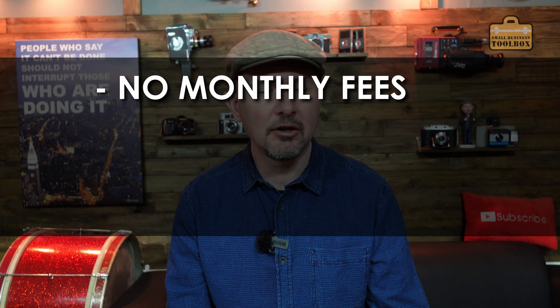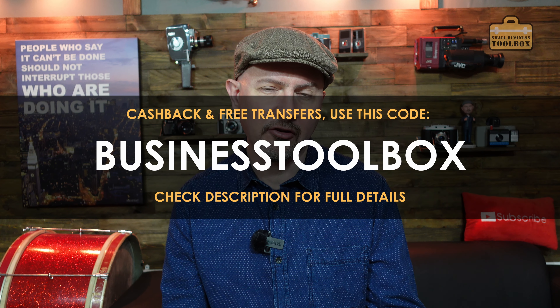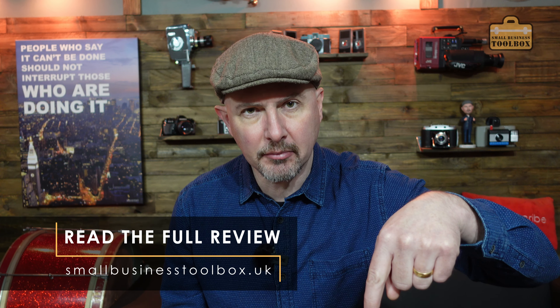Apart from that, there's no monthly fees, no setup costs, no contract, and they still support cash absolutely fine - you basically do all your cash-related stuff via your local post office. The only charges are for transfers in and out of the account. If you use the code BUSINESSTOOLBOX when you sign up you'll get a little bit of cash back and they'll waive those transaction charges for the first year - but do double check down in the description to check if that is a current offer. Generally speaking, if you operate a fairly normal UK-based business and you don't want to wait weeks for an account to be up and running, then Tide might well be worth looking into. If it doesn't work out for your business, it's easy enough to switch these days.